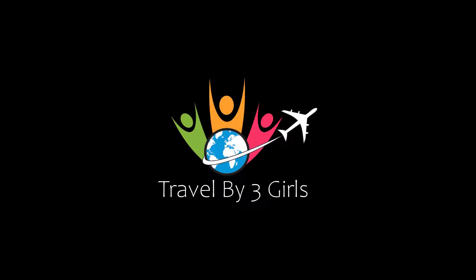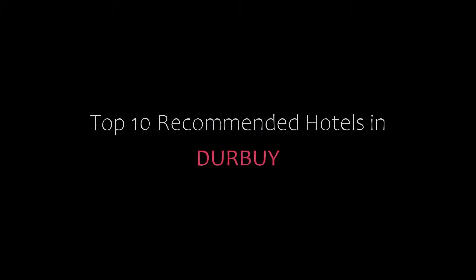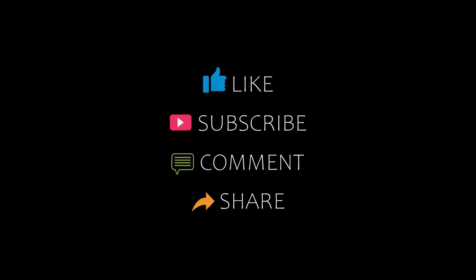Hello friends, welcome back to my channel. You are watching Top 10 Recommended Hotels in Dubai. Please subscribe to my channel and don't forget to like, share, and comment. Let's start the video.